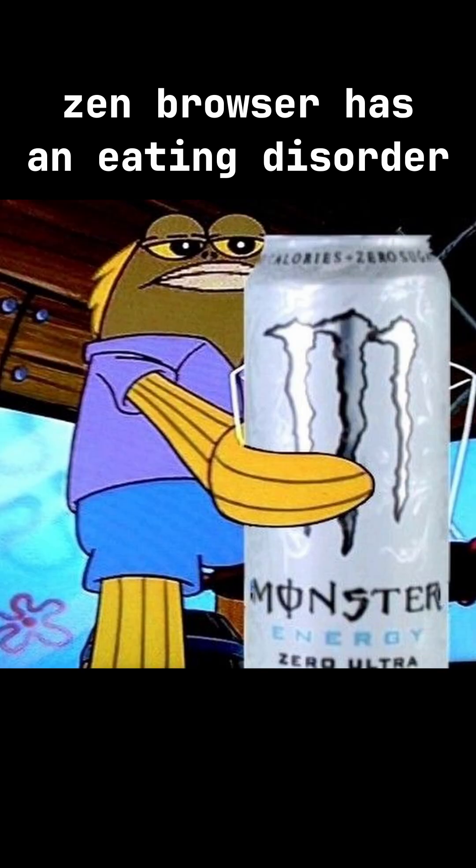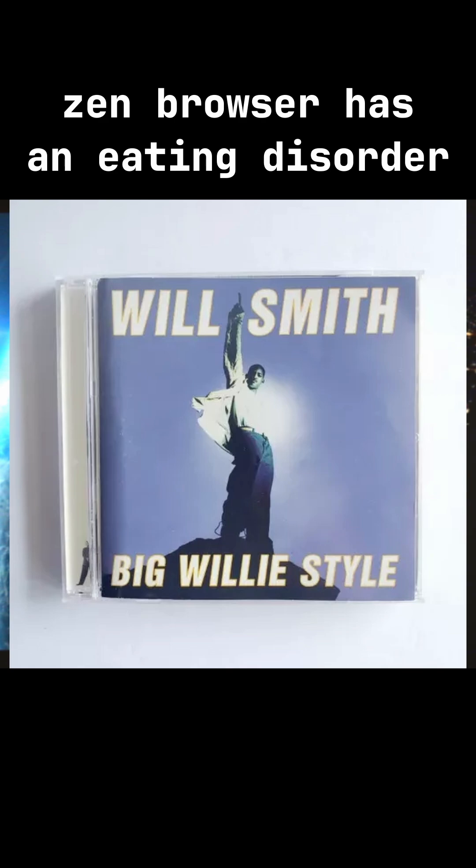That's over $470 — more than enough to put a deposit down on 32 gigs of RAM, 3 white monsters, and a 1997 CD titled Big Willy Style. Can't relate.